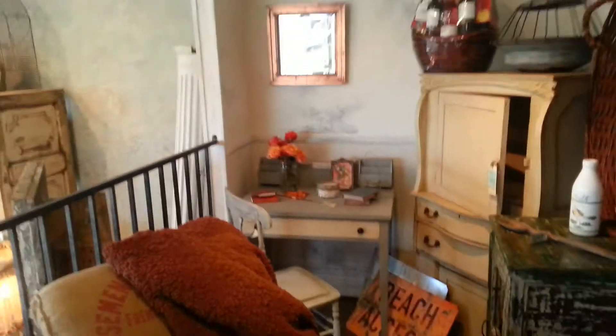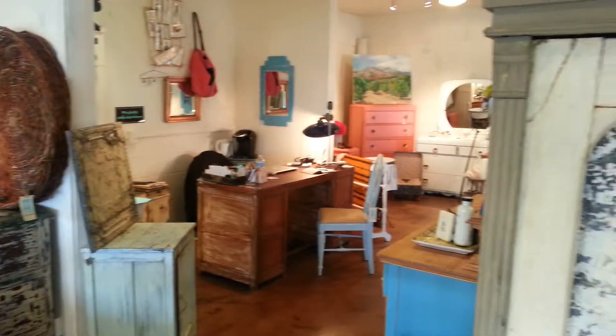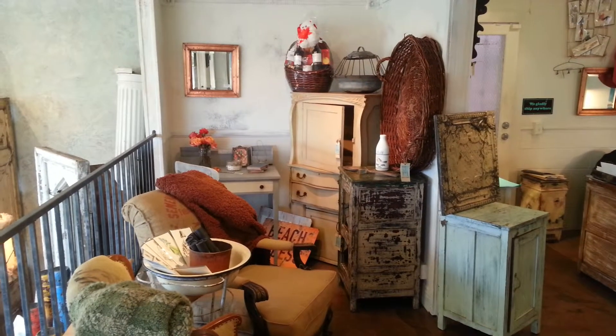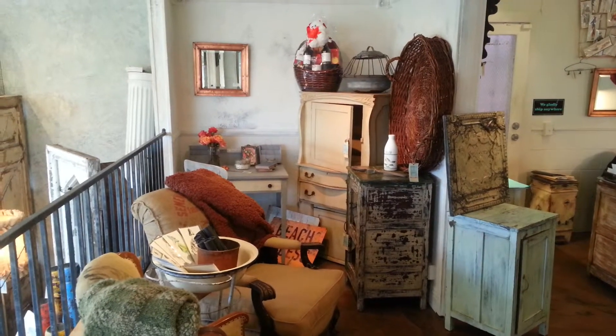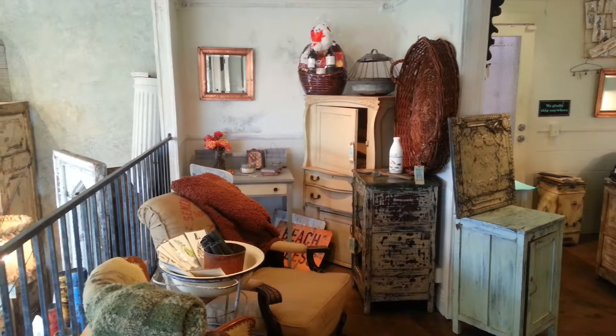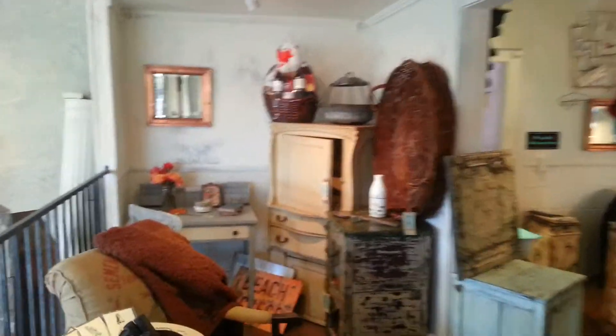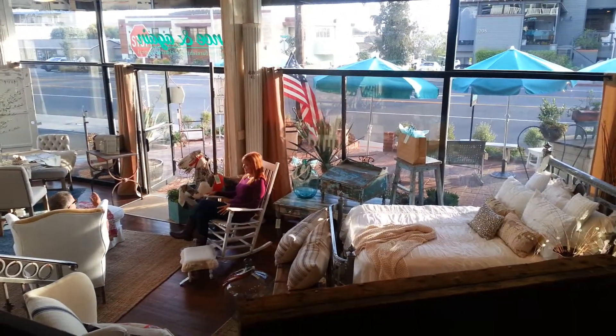And this is the section right here that Susan's interested in. Kind of hard to see in a video, I know, but the space is about 6 feet wide and about 14 feet deep. And it overlooks the front entrance to the balcony, so that's the view overlooking the store.